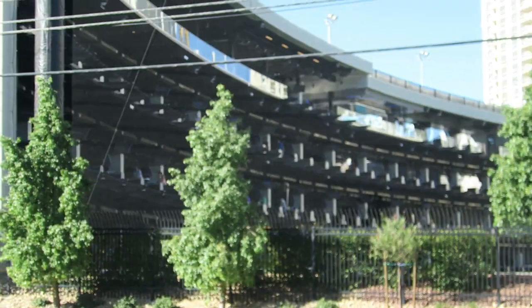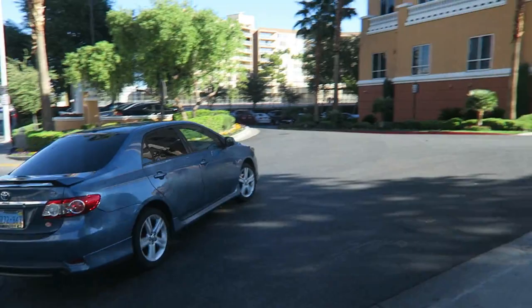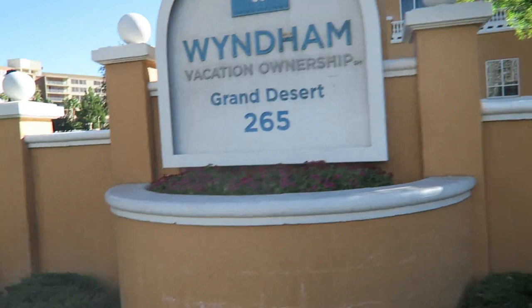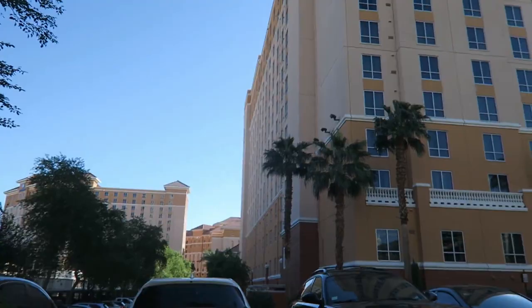Actually, if you come up to the corner here at Harmon, you see this — the Wyndham Grand Desert, Vacation Ownership. So they're known for the timeshares. I don't know if any of you ever sat through one of those timeshare presentations and signed up. But yeah, this is a fairly popular spot for timeshares just because it's so close to the Strip — you can just walk one block over.